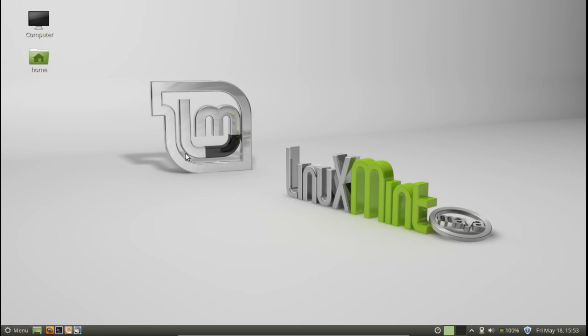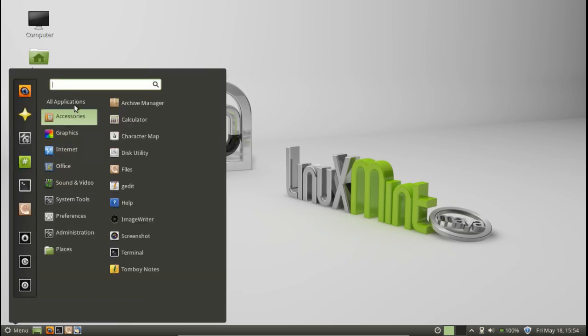That's the Cinnamon settings — very, very nice indeed. I feel like I need to stress how good this release looks, because in the past I haven't been that impressed with Linux Mint's look ever since about Linux Mint 10. This one is looking very nice indeed by default.